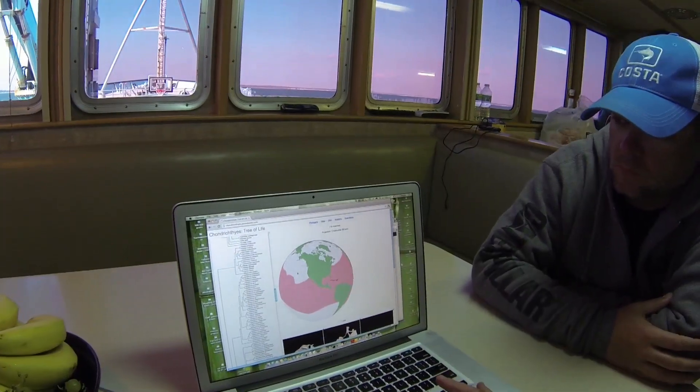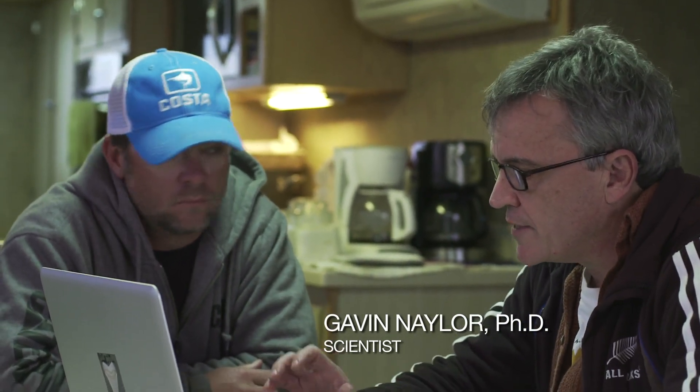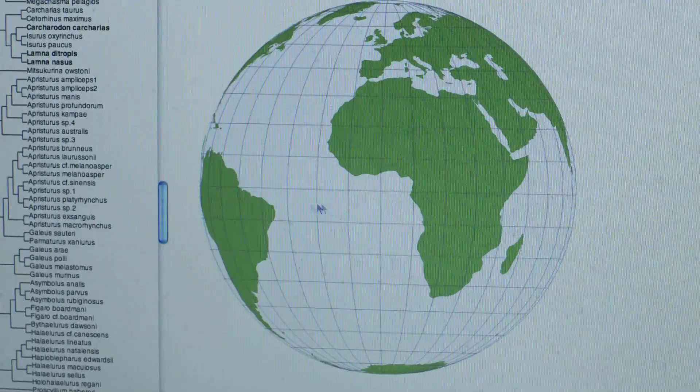This is cool, it kind of looks somewhat like the tracker. So you guys track individual sharks and we actually try to track the genes within the sharks. By looking at the diffusion of genes, we can actually see how these animals move in some sense, or at least how their genes move.